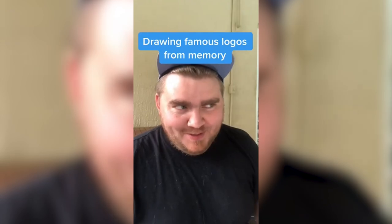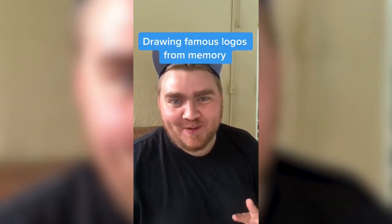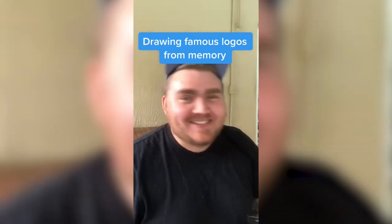Let me know in the comments what kind of logos you want me to do next. My boyfriend is going to be giving me the names of famous logos and I'm going to try to draw them from memory. What part is this? Six?